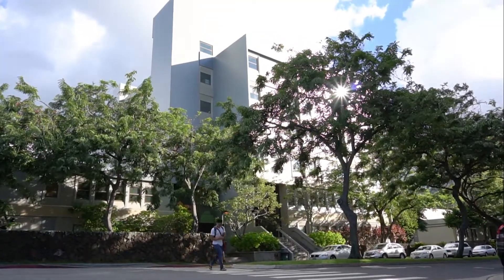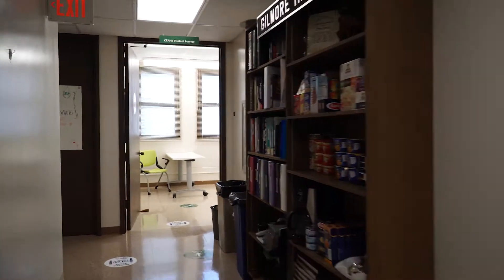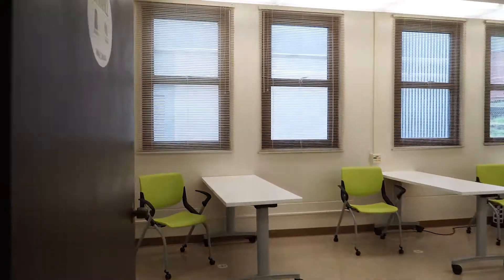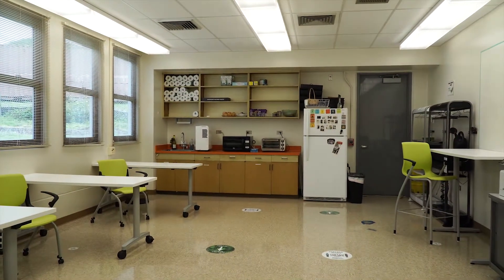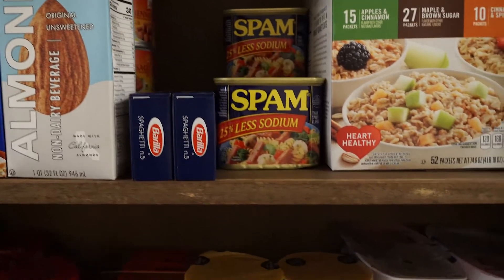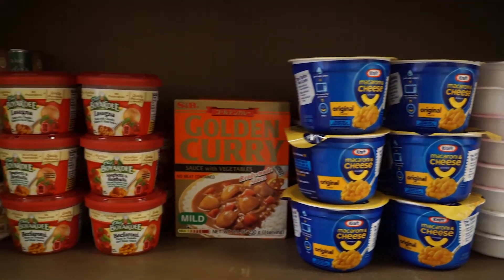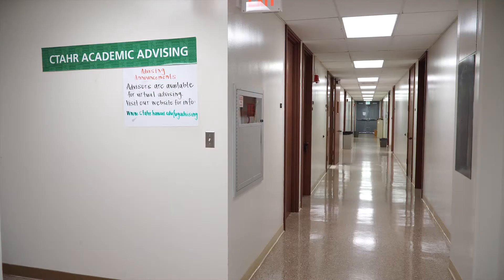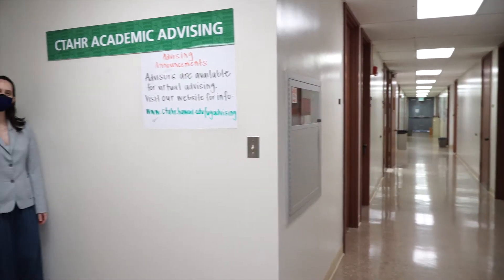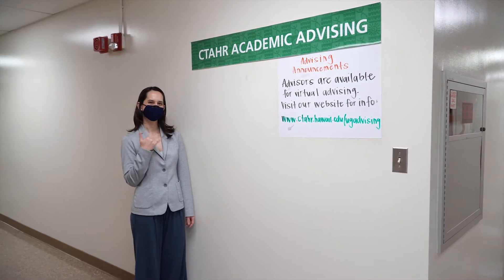Let's start here at Gilmore Hall. On the first floor to the left, we have the Academic and Student Affairs Office, where we have our CTAHR student lounge just for CTAHR students. Come grab a snack, heat up your food, and use our printing station. Funds for food were generously donated by our CTAHR alumni. Back in the lobby, your academic advisors can be found right down the hall. Together, we make up your academic and student affairs team.